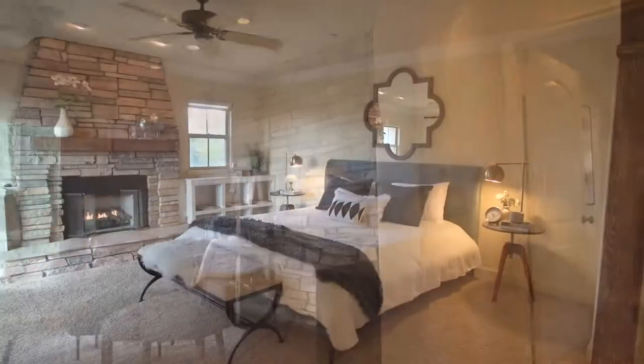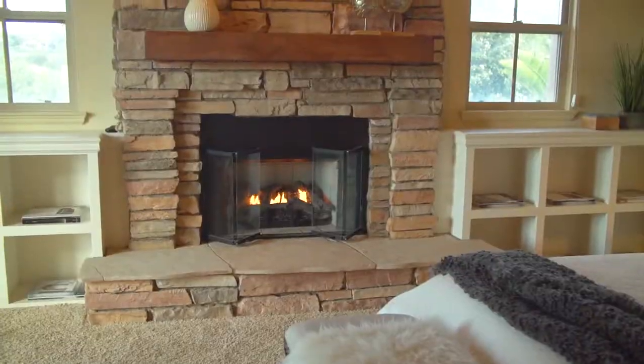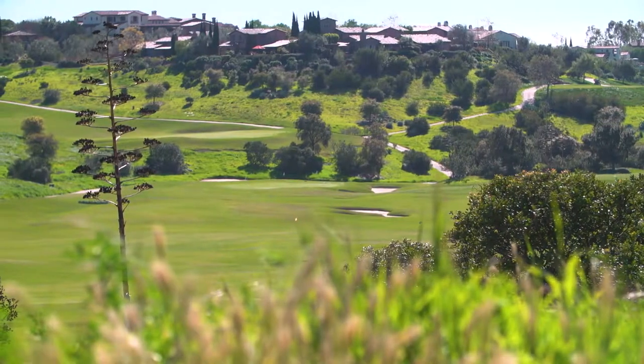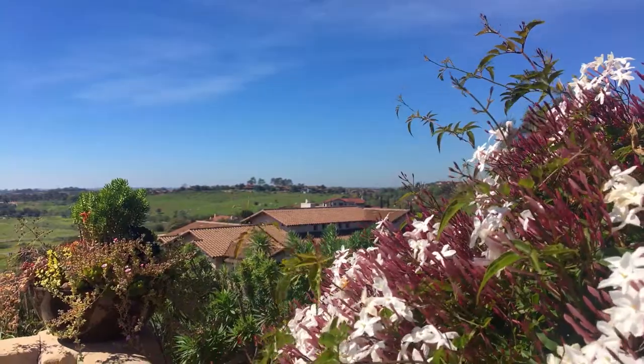Upstairs, unwind in the spectacular master suite complete with fireplace, luxurious master bath, large walk-in closet, and a sitting area with private balcony. The views of the golf course and the surrounding greenery continue throughout.